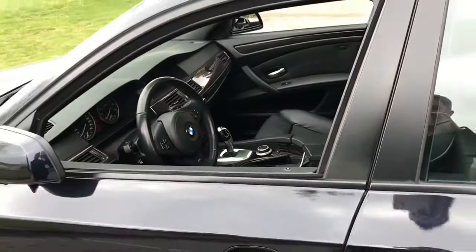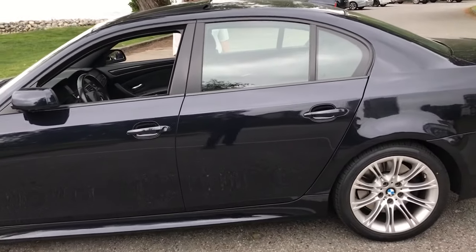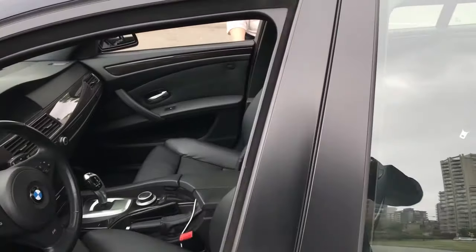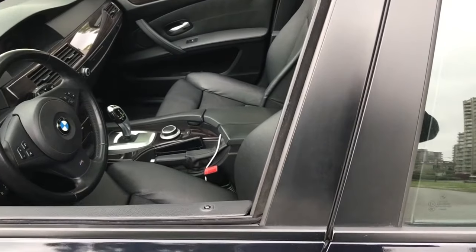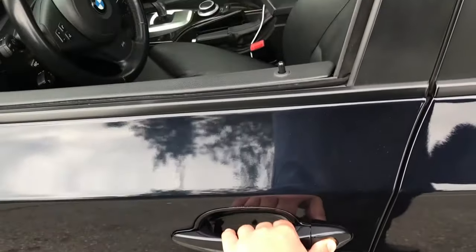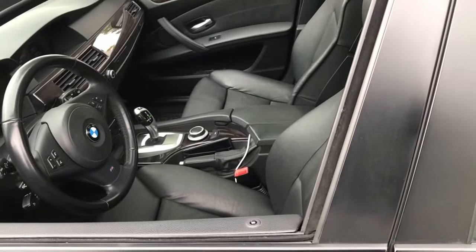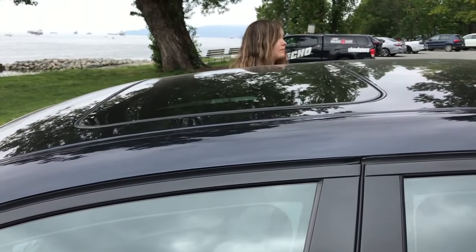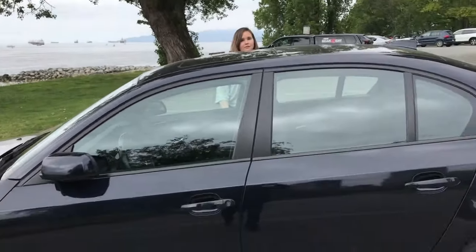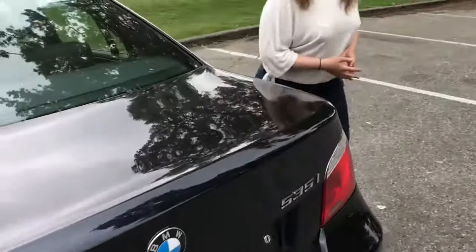Another great feature is keyless entry. You can just have your key in your pocket, walk up to your car, and unlock it like that. If you hold your hand a little longer on the door handle, it will lock — and it even puts up all the windows and lowers the sunroof. That's a feature I actually discovered by accident, but one other cool feature worth noting about this car.